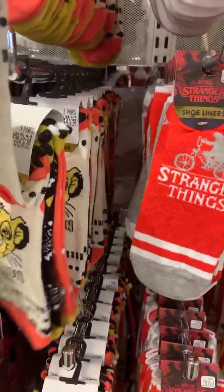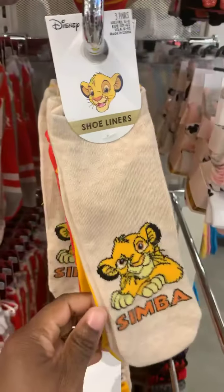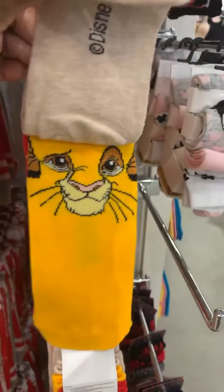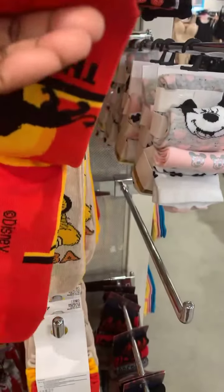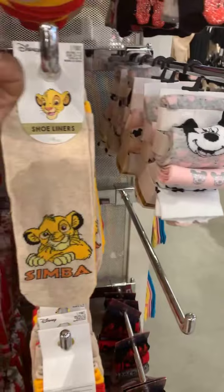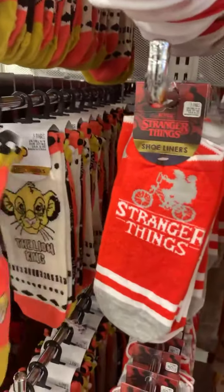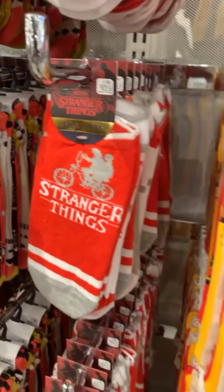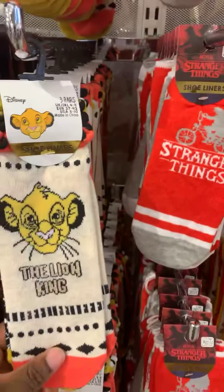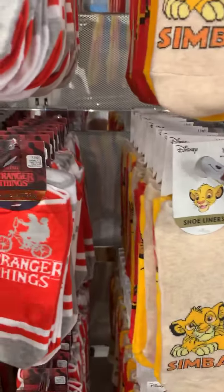This is Lion King. This one has Simba here on one side and Lion King on the other side. This one is kind of cute too. Too many choices. Mel, you want this one or this one? She'll do both — Mel is like me, too many choices, let me take both.